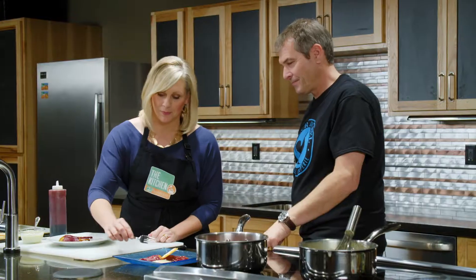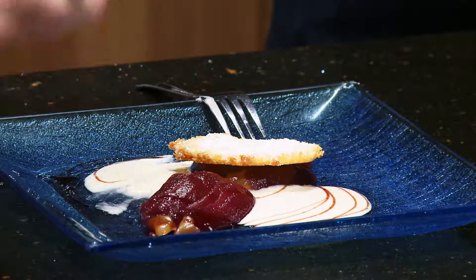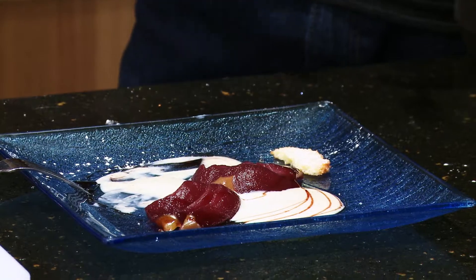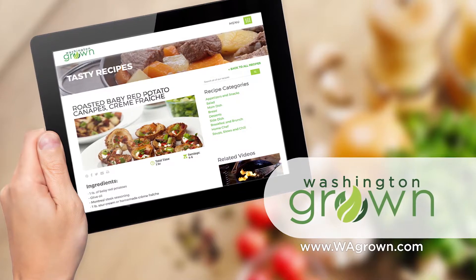Ladies first. Merci! I could drink a gallon of that crème anglaise. You can really taste the spices in the pear. Laurent, you're the best! To get the recipe for Laurent's poached pear dessert, head over to wagrown.com.